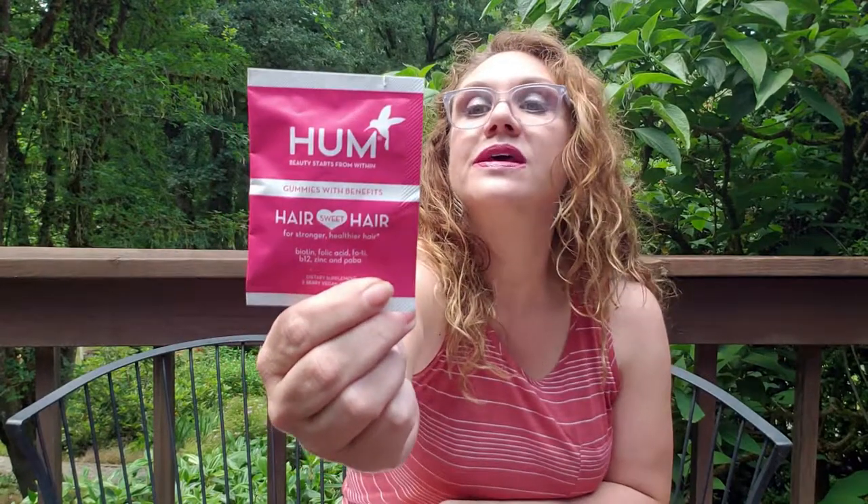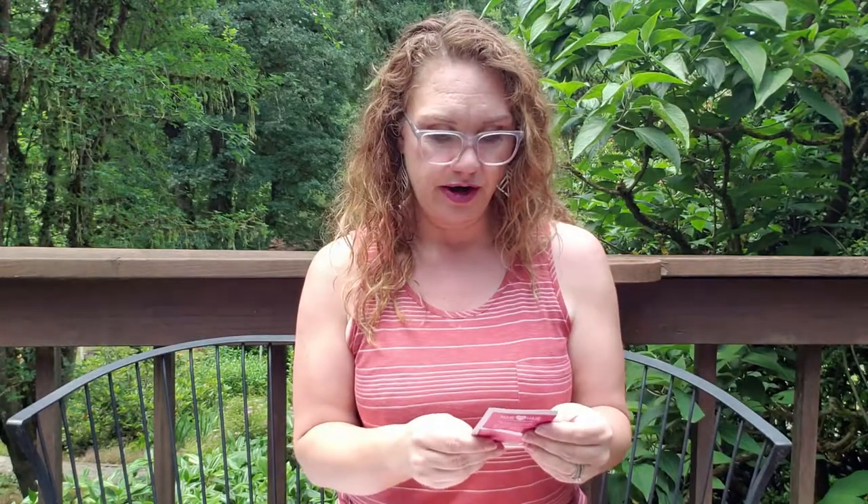And we have HUM Gummies with Benefits Hair Sweet Hair Dietary Supplements. This is two vegan gummies, so this is one serving — not enough to see how it benefits your hair or nails, but you can at least try the flavor and see if it's something that you like. Because there's nothing worse than buying a whole thing of vitamins and discovering that you don't like them.